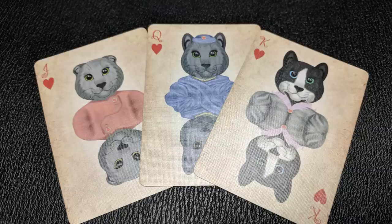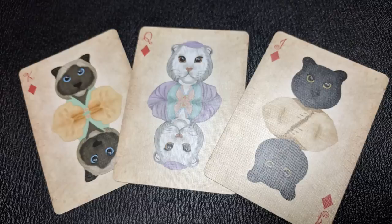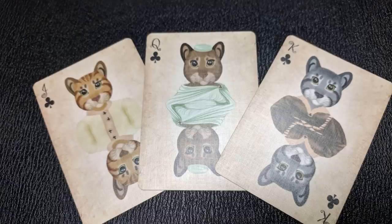Each court card is from a different region of the world. The hearts are all from Europe: you have a Scottish cat, a Russian Blue, and a tuxedo cat. The spades are from America: a Bengal cat, a ragdoll cat, and a calico cat. The diamonds are from Asia: a black cat, a Persian cat, and a Himalayan cat. And the club cards are from Africa: you have a Chausie, an Abyssinian, and an Egyptian Mau.